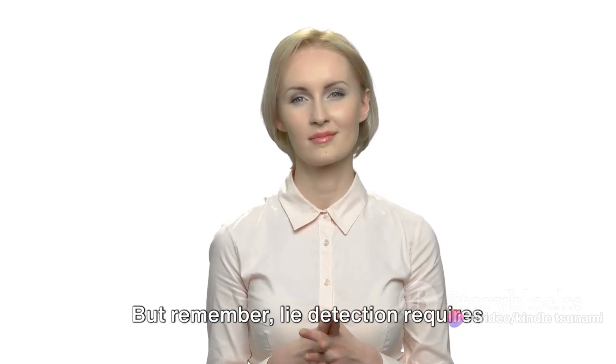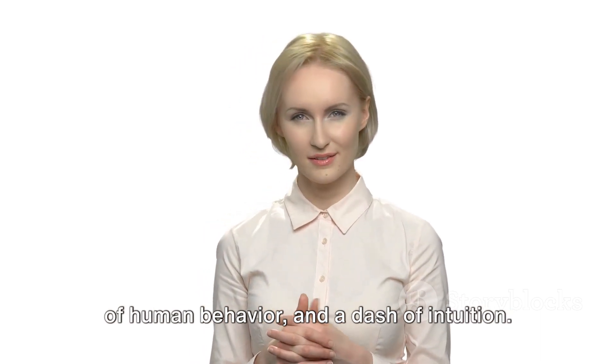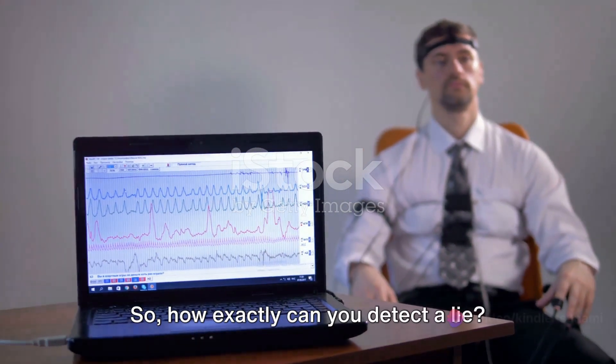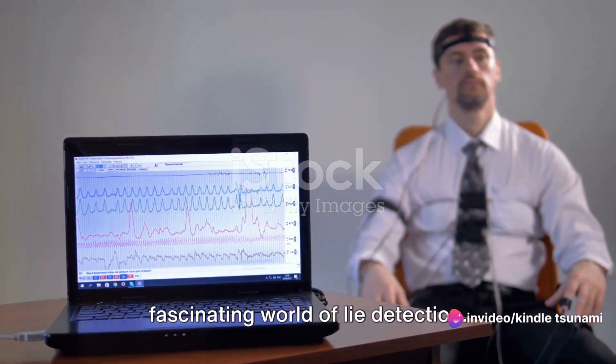But remember, lie detection requires careful observation, a keen understanding of human behavior, and a dash of intuition. So, how exactly can you detect a lie? Stay tuned as we delve into the fascinating world of lie detection.